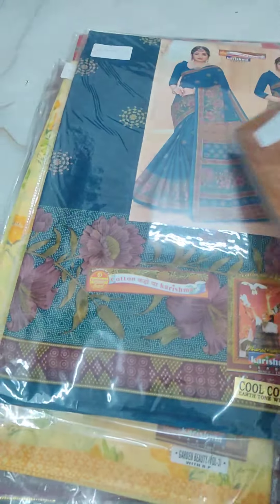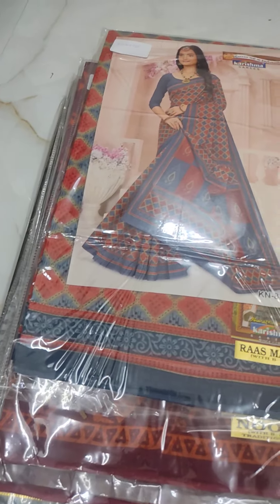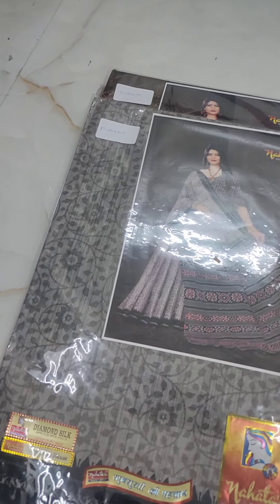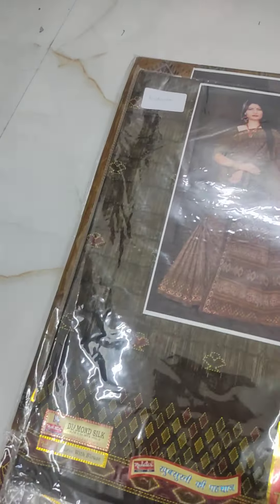There are pink, gray, and dark colors. There are dark blue, yellow, gray, blue, and red. There are red. Karisma Cotton — there are diamonds, gray, brown, and yellow. There are black. There are dark colors, red colors, and fast moving.